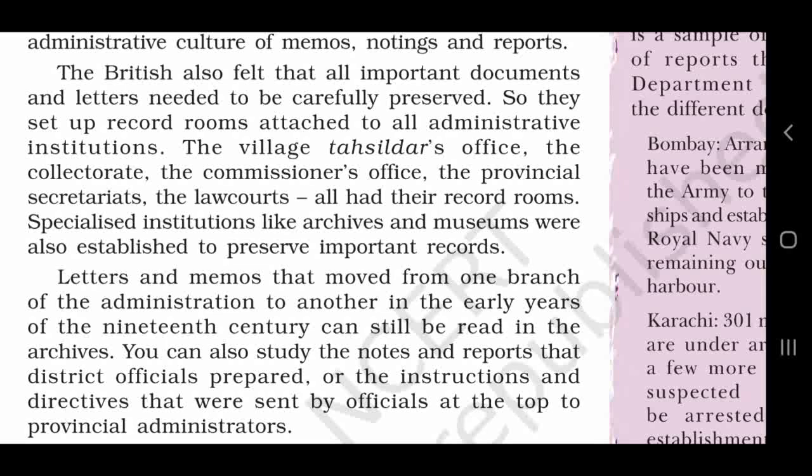The British also felt that all important documents and letters needed to be carefully preserved. Angres aisa bhi mehsus karthay thay students ki parteik important documents or letters ko saambhal kar rakhna awashak tha. So they set up record rooms attached to all administrative institutions. Is lii unhoonne sabhi administrative institutions ke anndar record room set up kiye.